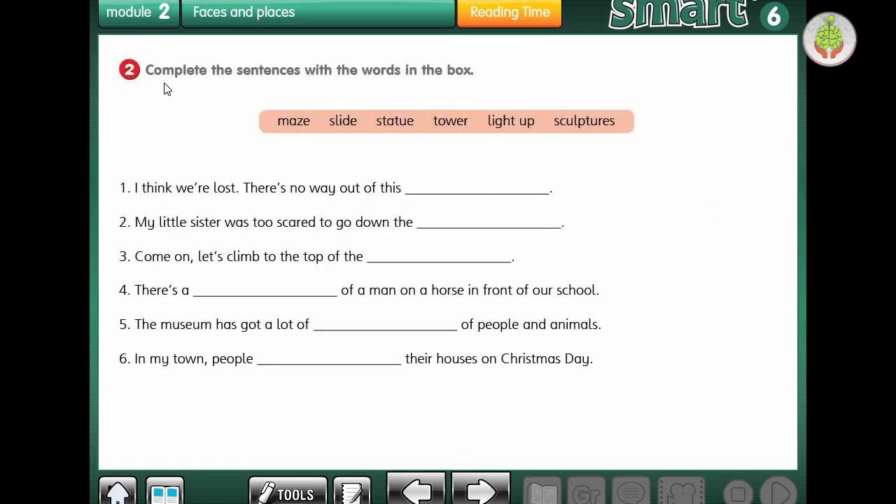Let's go to the next exercise: complete the sentences with the words in the box - maze, slide, statue, tower, light up, sculptures. Number 1: I think we're lost - there is no way out of this maze. Number 2: my little sister was too scared to go down the slide. Number 3: let's climb to the top of the tower. Number 4: there is a statue of a man on a horse in front of our school. Number 5: the museum has got a lot of people and animals - sculptures. Number 6: in my town, people light up their houses on Christmas Day.